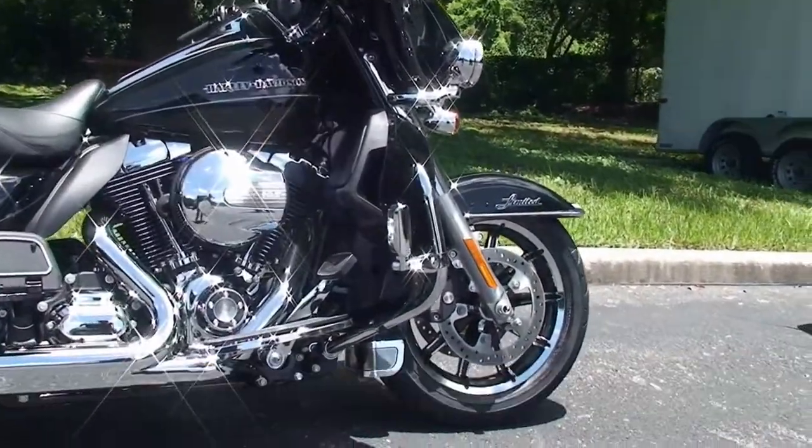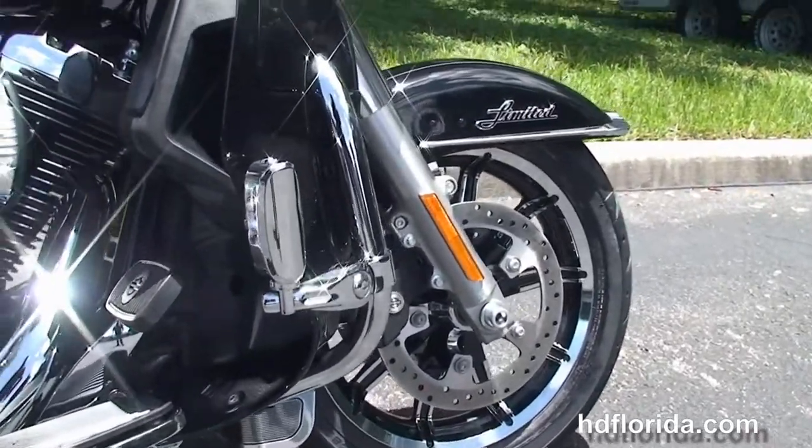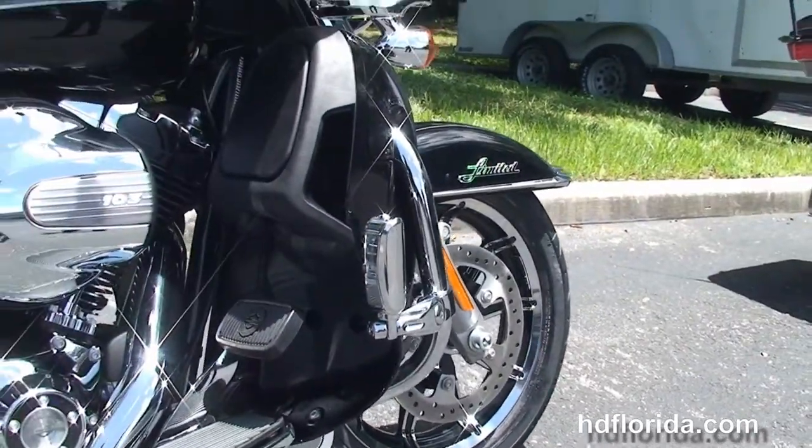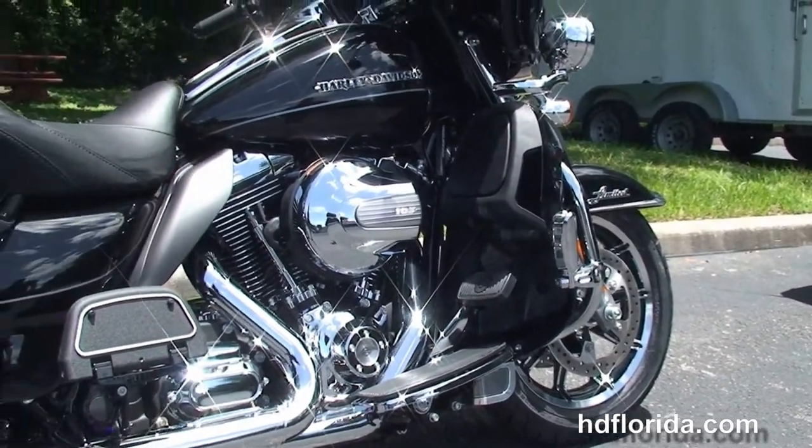The Limited starts out front with new 49mm front forks for reduced nose-diving and ear-braking, the new low-profile front fender, the chrome and black 17-inch impeller wheels, dual floating rotors, and the four-piston Brembo calipers.